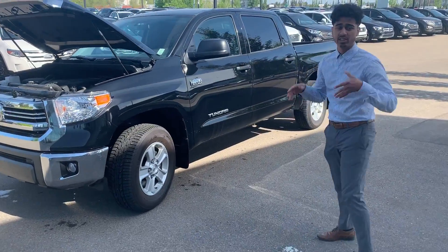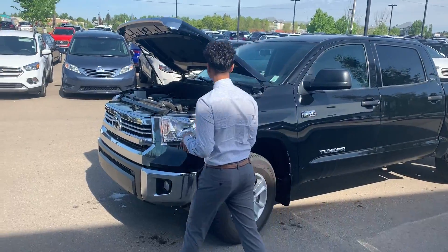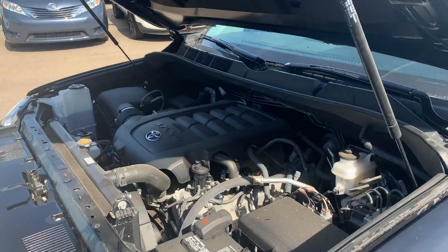Thank you again for looking at the 2017 Toyota Tundra. These things are known for their tow capacity. Under the hood we do have a 5.7L V8 high-performance engine, so it has lots of tow capacity.